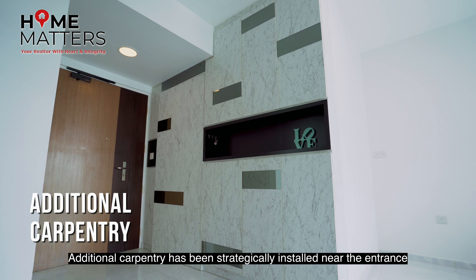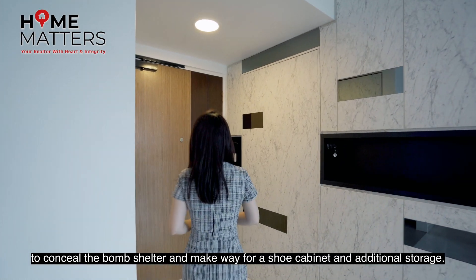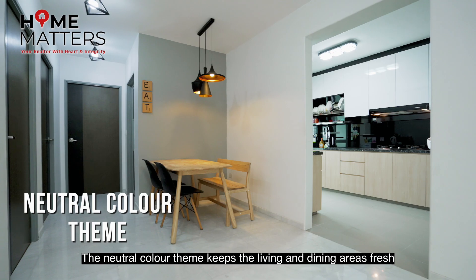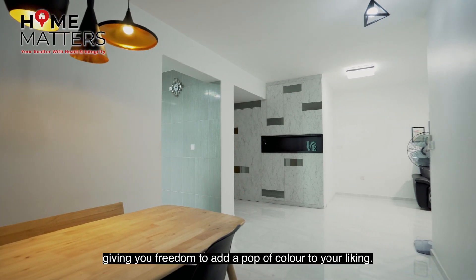Additional carpentry has been strategically installed near the entrance to conceal the warm shelter and make way for a shoe cabinet and additional storage. The neutral colour scheme keeps the living and dining areas fresh, giving you freedom to add a pop of colour to your liking.